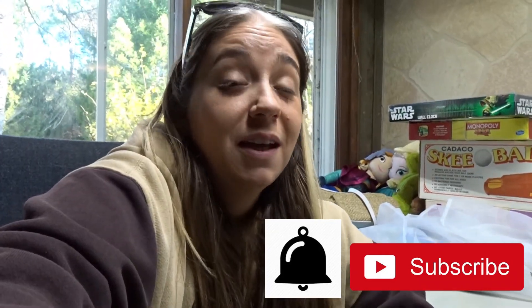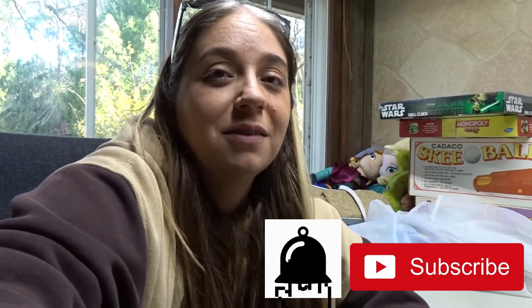Hope you enjoyed the video. Make sure if you're not subscribed to hit the subscribe button and turn on the all-notifications bell so you don't miss any future videos. See you next time!